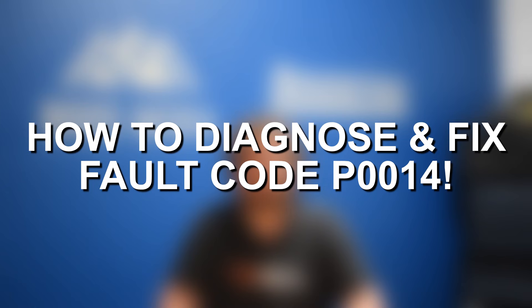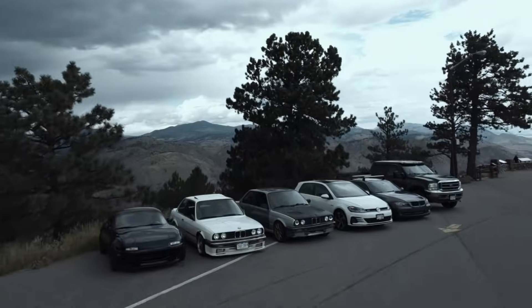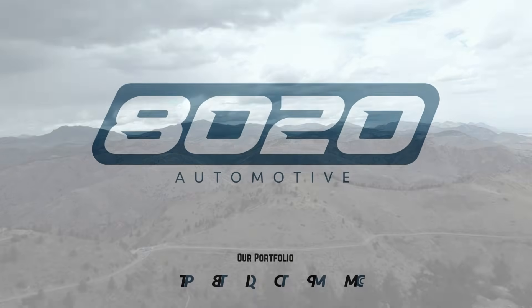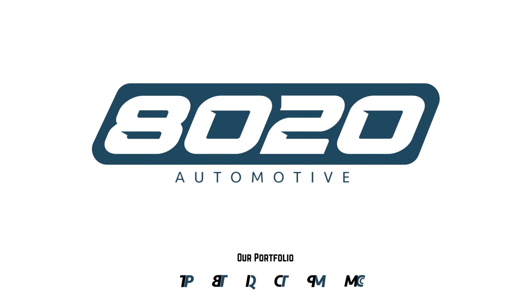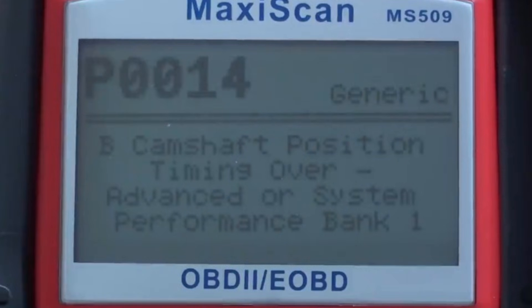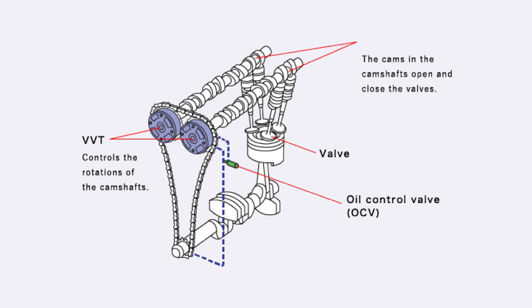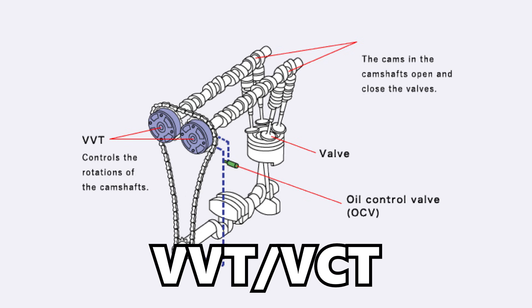Hey everyone, this is Zach with 8020 Automotive, here today with a video on fault code P0014 — symptoms, causes, and fixes. Code P0014 indicates B camshaft position timing over advanced. P0014 refers to the variable valve timing system on an engine, or VVT or VCT for short.